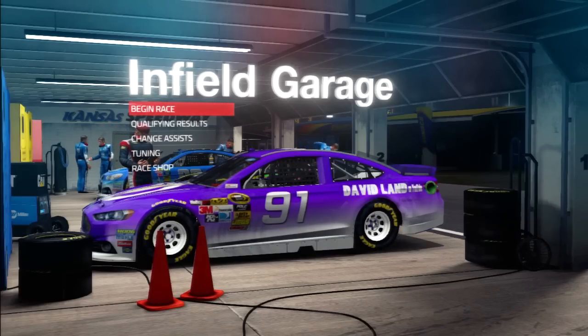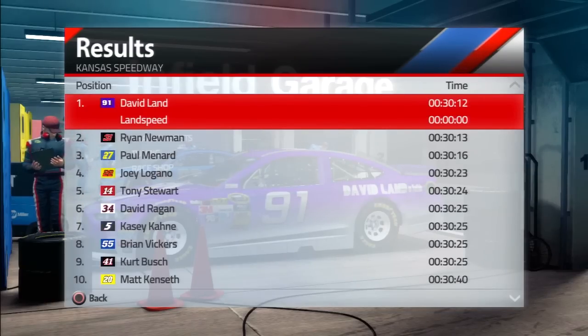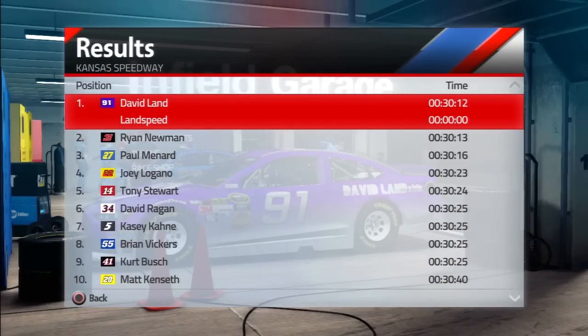So we're here at Kansas - an interesting track. If you're wondering where I qualified... my first pole of NASCAR15, I do believe. I only beat Ryan Newman by a hundredth of a second, so it's going to be a very close race probably here at the front. I believe it's 53 laps, so let's get into it. Kansas Speedway - can I win from the pole? Probably not.